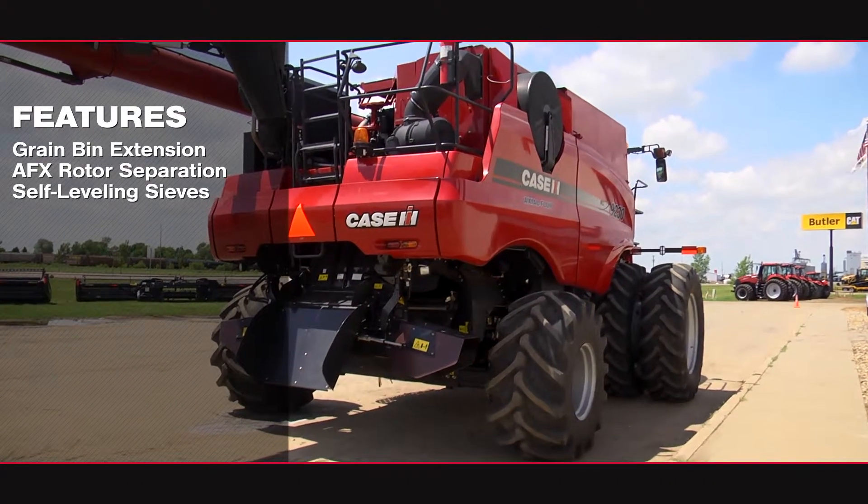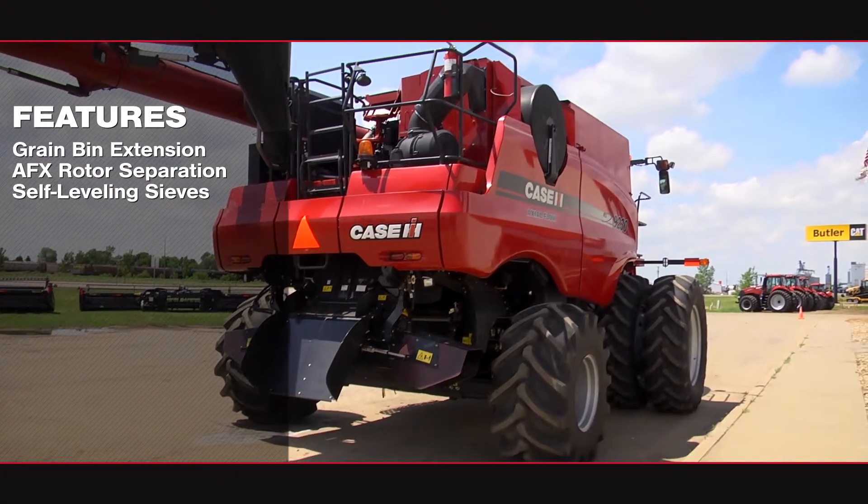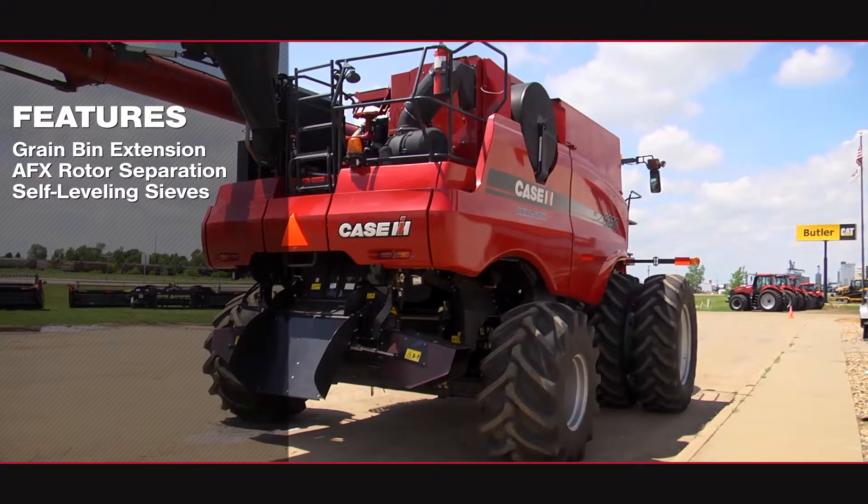This 9230 features a grain bin extension, AFX rotary separation, and self-leveling sieves.